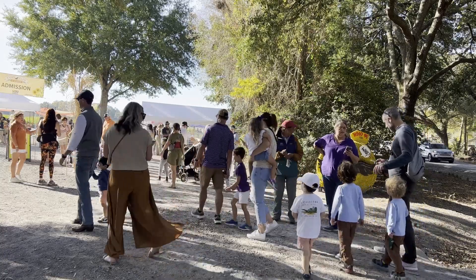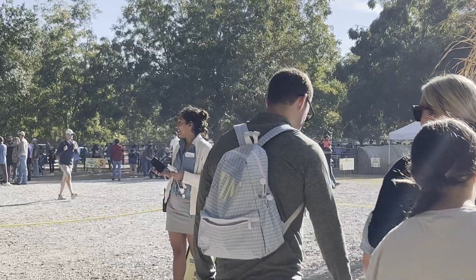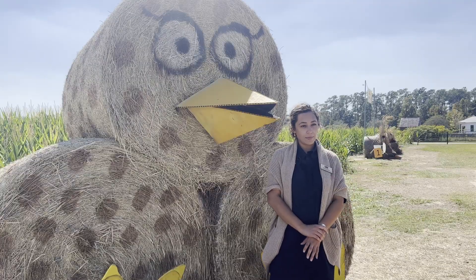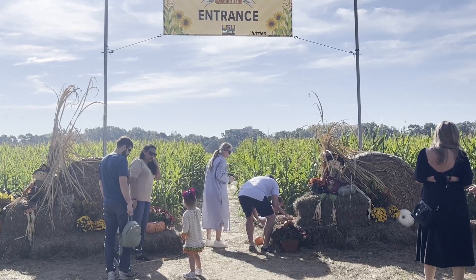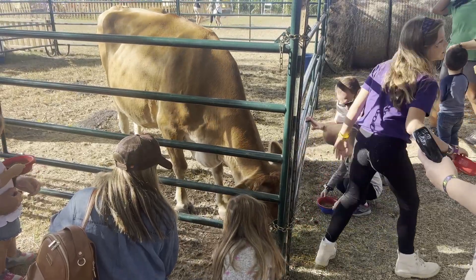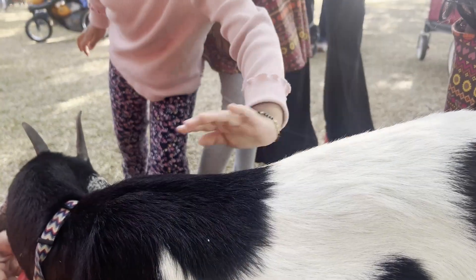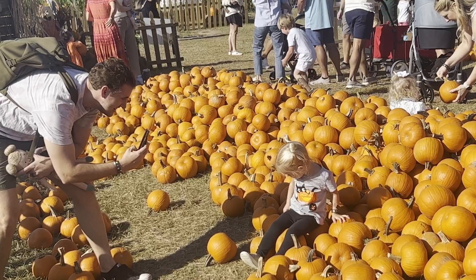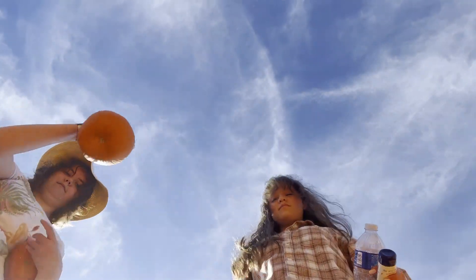Haley Judge, a representative from Burden Gardens, highlights the key attractions that draw people in year after year. The number one attraction and thing that people anticipate the most is the corn maze itself. They work with a local farm that brings all of her animals, from alpacas to cows to bunny rabbits and dogs. The pumpkin patch is another big draw — everybody loves the fact that they get to take home a pumpkin.